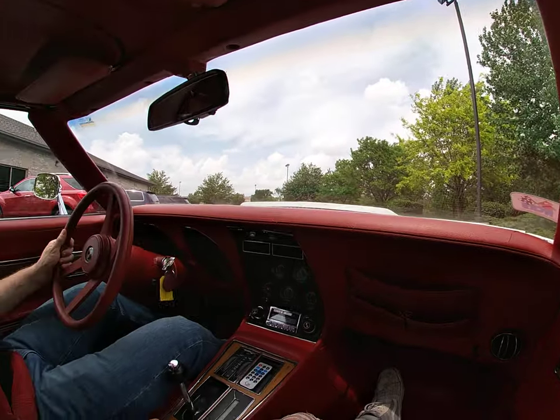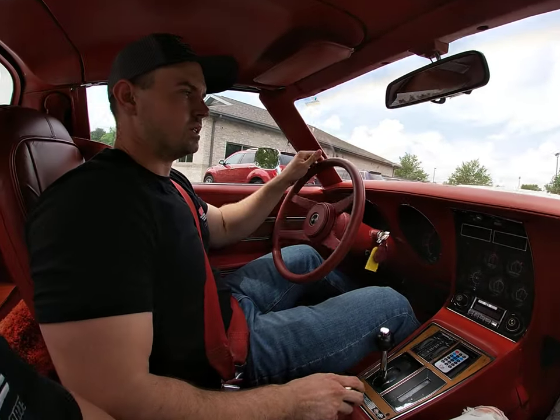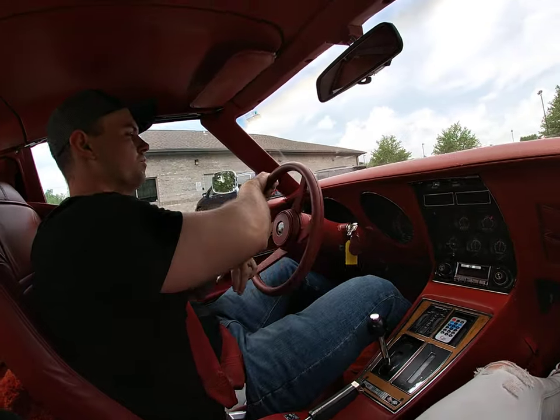I'm going for a test drive in the 1976 Chevrolet Corvette L48.